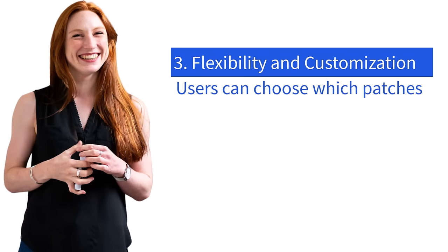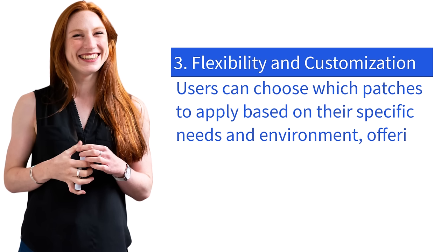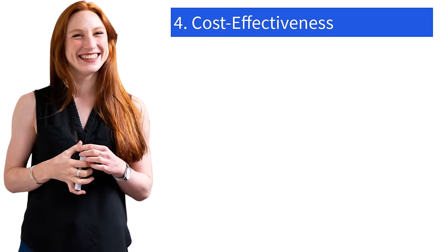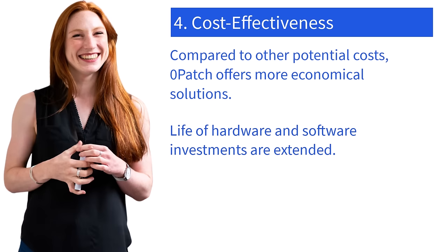Number three: flexibility and customization. Users can choose which patches to apply based on their specific needs and environment, offering flexibility in managing updates without the constraints of traditional patch cycles. Number four: cost effectiveness. Compared to the time and costs associated with upgrading to Windows 11 or migrating to Linux, Xeropatch offers a more economical solution that extends the life of existing hardware and software investments.